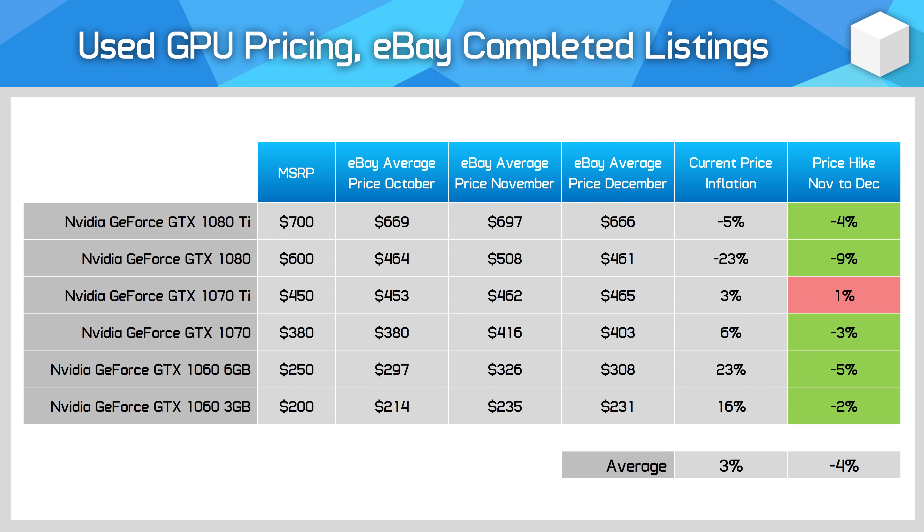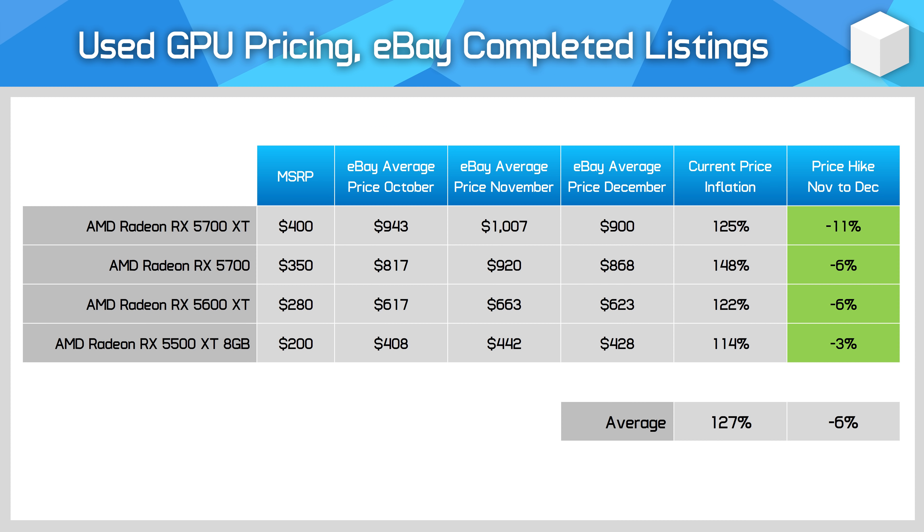So if you did buy a GPU in the middle of the year you managed to get the best deal. The Radeon RX 5000 series has been the most popular set of used GPUs for miners due to their incredibly high mining performance relative to their product standing in the gaming market. Prices have been significantly inflated on these cards for months now, but it's also not a surprise to see the largest fall in pricing this month, as the GPUs with the highest demand for mining also have the biggest falls when mining becomes less profitable.